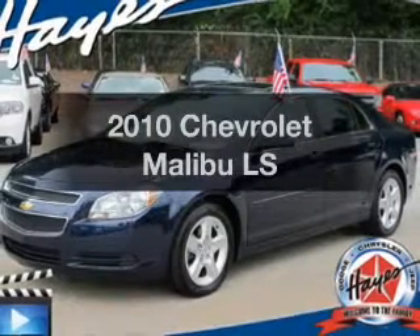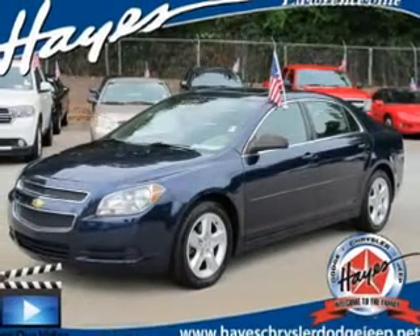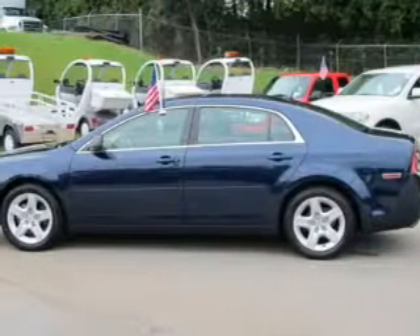Get noticed in this 2010 Chevrolet Malibu. If you're looking for an automobile with great attributes, look no further.